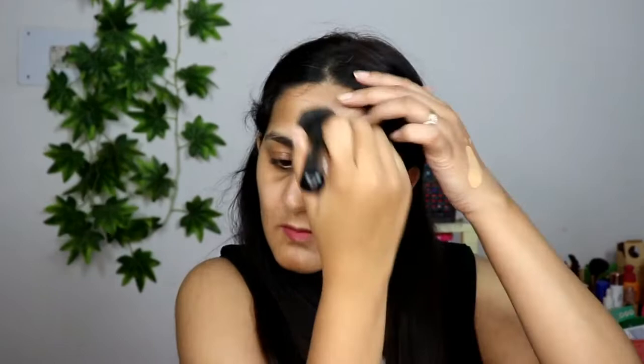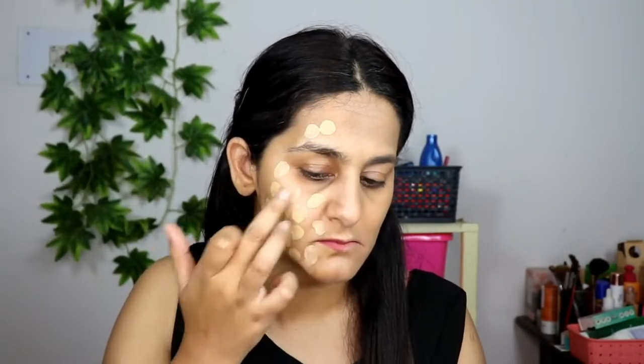Now I'm applying the foundation. I'm doing one side with a brush. The formula spreads very easily with no streaks. It feels very light on the skin and appears semi-matte while spreading. The coverage is quite natural — a little more than natural — and it looks pretty decent. I'm going with a sponge on the other side.